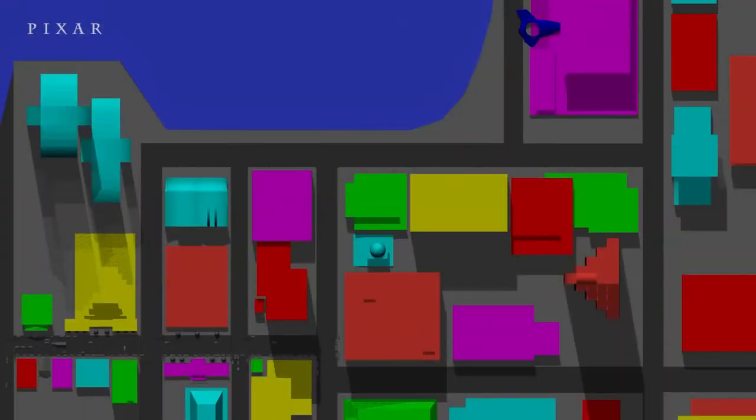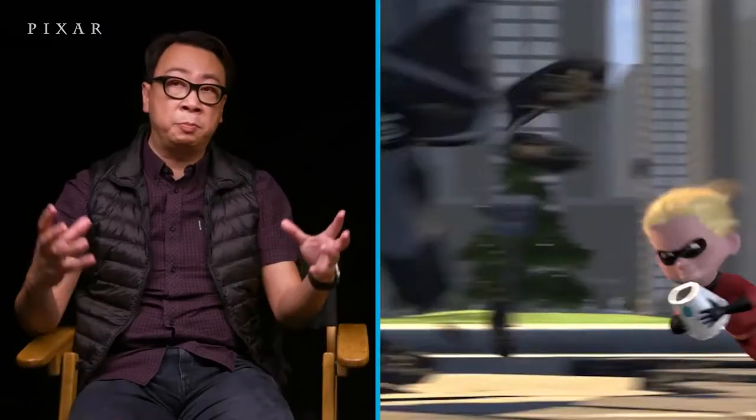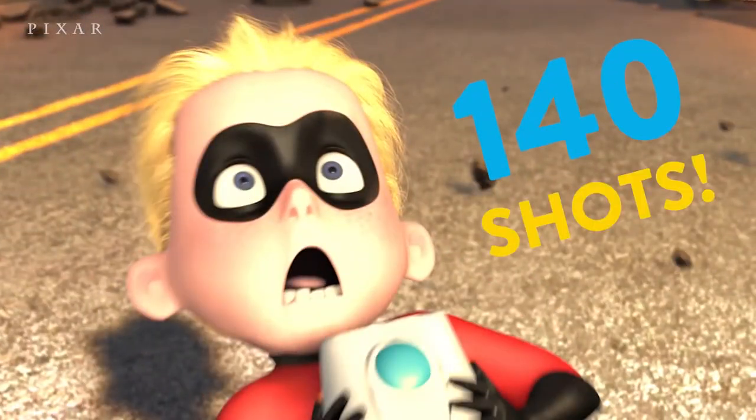This is like a down view of what the city actually is. You can see there's the T-junctions — it's where most of the action takes place. And we built the sequence in about two and a half weeks. There are over 140 shots, if I remember.